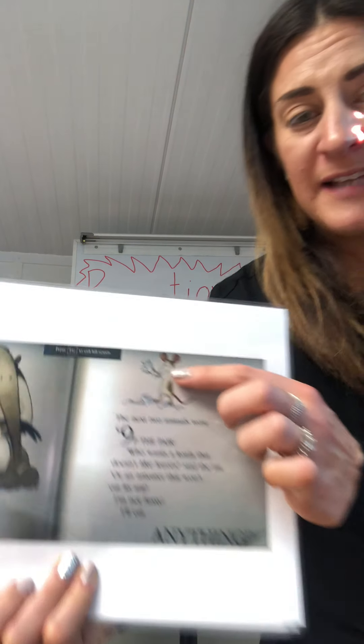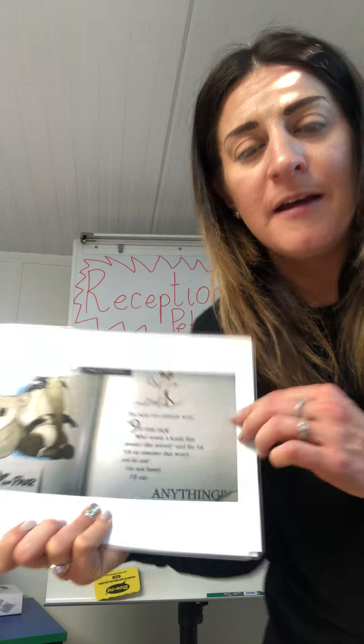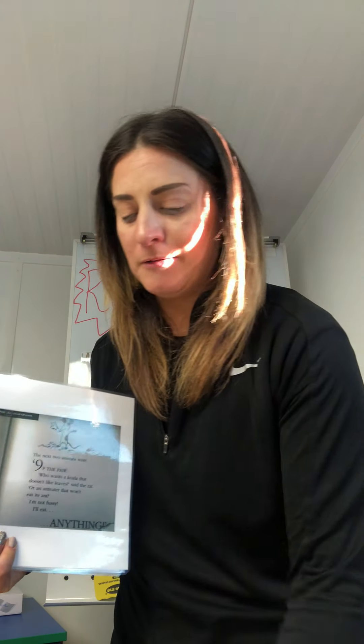There's the rat. He's eating his price tag. How much was the rat? One penny. You're right. Well done.